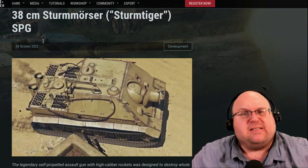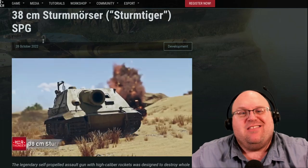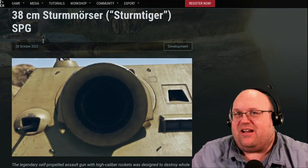Take a Tiger I chassis, slam a naval mortar big enough to sleep in on top, then shove it into frontline combat and you get the Sturmtiger.